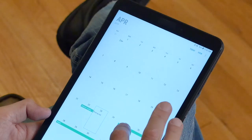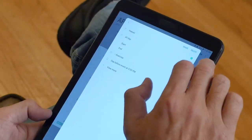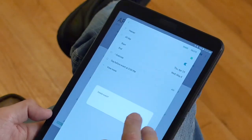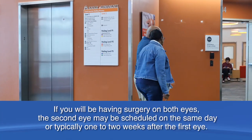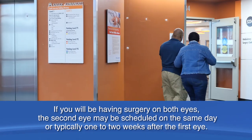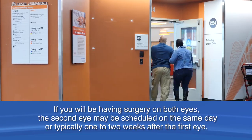It's a good idea to plan on staying in town for the first week after surgery. If you have any conflicts with these dates, please call our office right away. If you will be having surgery on both eyes, the second eye may be scheduled on the same day or typically one to two weeks after the first eye. You won't need to see your regular medical doctor or take additional lab tests unless you've experienced a recent change in your health. If this is the case, please notify our office.